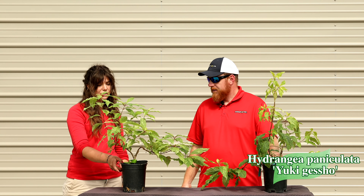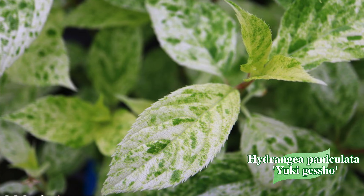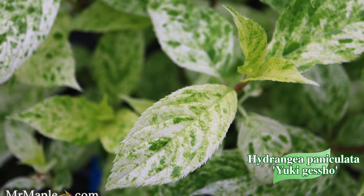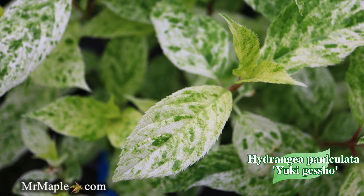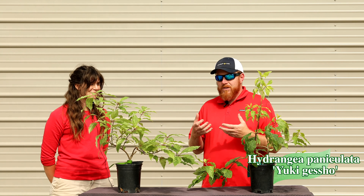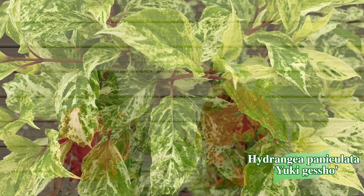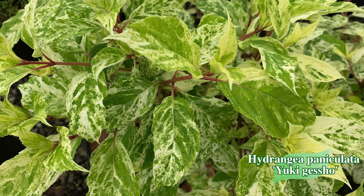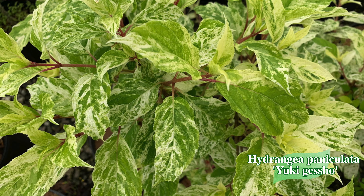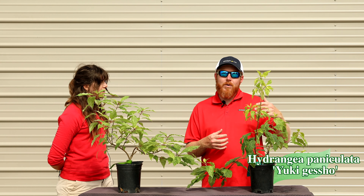Next we have Yuki Gasho, a hydrangea that does best in part sun to afternoon shade — great if you have a little more coverage in your landscape but still want something that really stands out with variegation. This is one of the hydrangeas that really attracts attention because it has extremely attractive foliage: green leaves with white speckled variegation throughout. Being a Hydrangea paniculata, it's a panicle hydrangea, meaning you'll get beautiful blooms. It also means it can do well in the Midwest with more alkaline soil, as well as acidic soils.